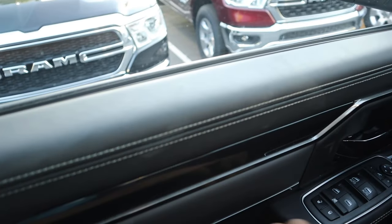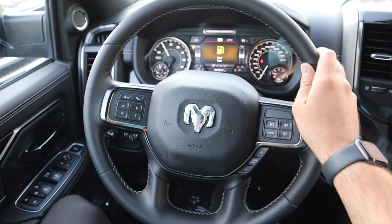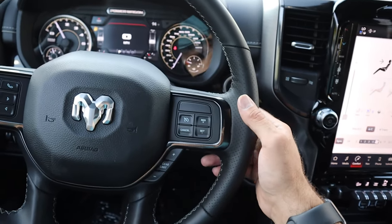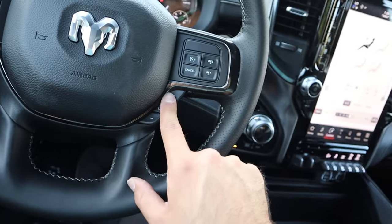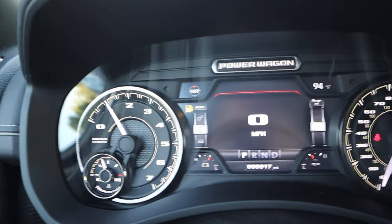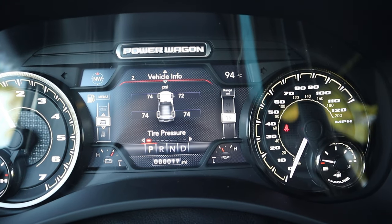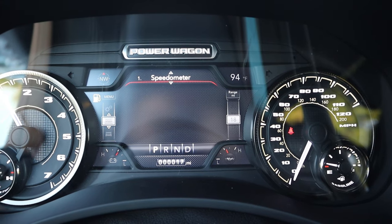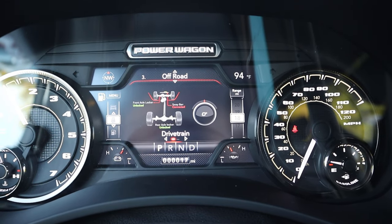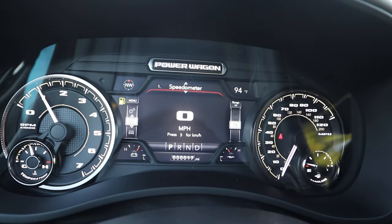Here is our steering wheel — full leather, perforated on the sides for better grip. Radio controls, voice command, phone controls, controls for the center stack, gear limiter, and regular cruise control. The center gauge cluster has analog gauges on either side with a screen in the middle where you can scroll through info. Tire pressure is super high, which is typical for heavy-duty trucks. It also lets you know the drivetrain status — for example, sway bar connected and axles unlocked, which is pretty cool.